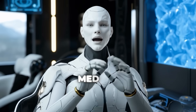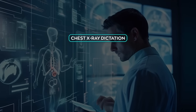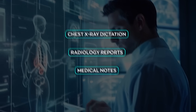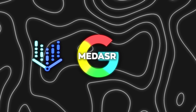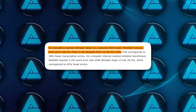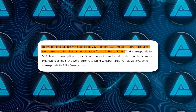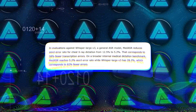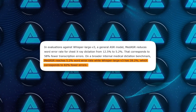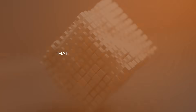Together with MedGemma, Google also released MedASR, a conformer-based medical speech recognition model tuned for clinical audio like chest X-ray dictation, radiology reports, and medical notes. MedASR is available through the same program on Vertex AI and on Hugging Face. Against Whisper Large V3, MedASR reduces chest X-ray dictation word error rate from 12.5% to 5.2% — 58% fewer transcription errors. On a broader internal medical dictation benchmark, MedASR hits 5.2% WER while Whisper Large V3 is at 28.2% — 82% fewer errors. That's not incremental. That's a domain-specific takeover.